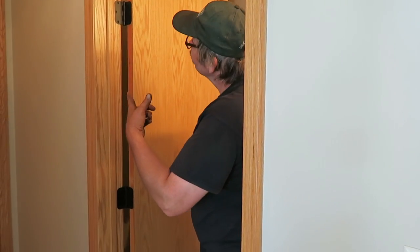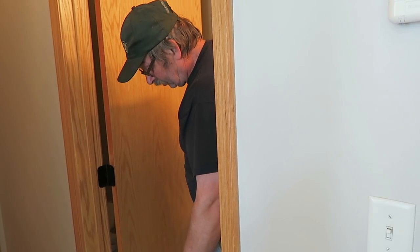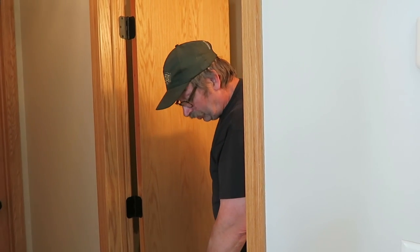I say pop the hinges — it'd be easier to go in and out of here with the door off. When we reinstall it, we can do that. Well, for them doing the flooring, they're probably going to remove that anyway.